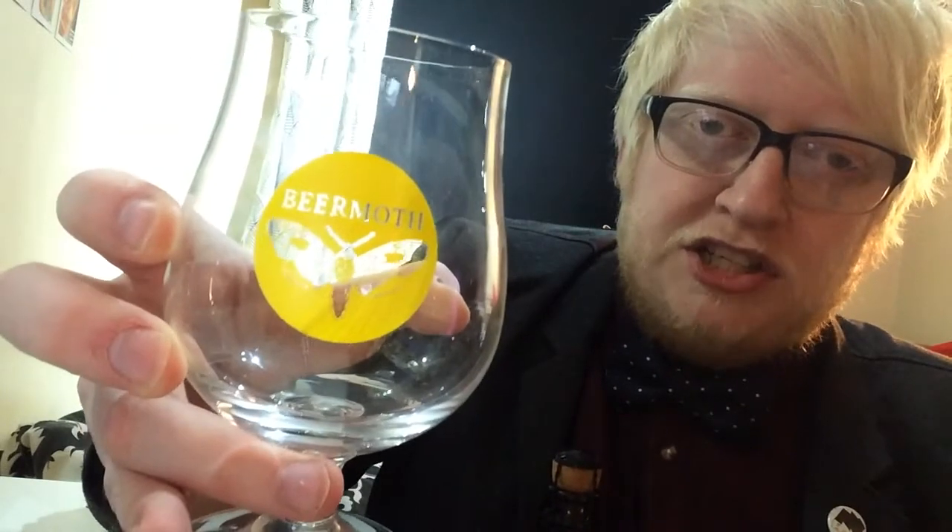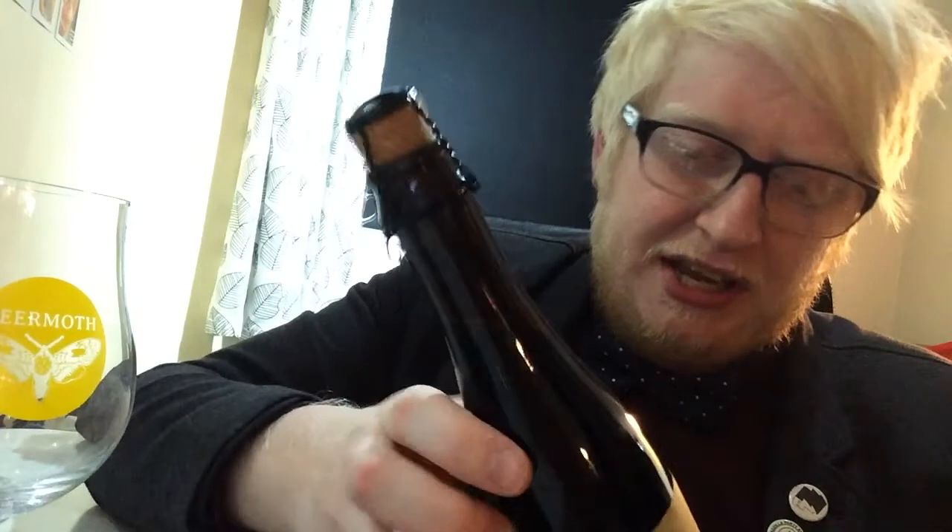I picked this bottle up around the early stages of October from Beer Moth in Manchester. You might notice that I have just come out of the shower — I like putting effort into producing videos for you guys. This was actually, I thought it was £5.95 but I think it was £9.95 because the label had faded. I can't remember if I got charged £9.95 or £5.95 because I bought other beers and I was a tiny bit pissed when I bought this, which is never a good thing, so it just completely went over my head.